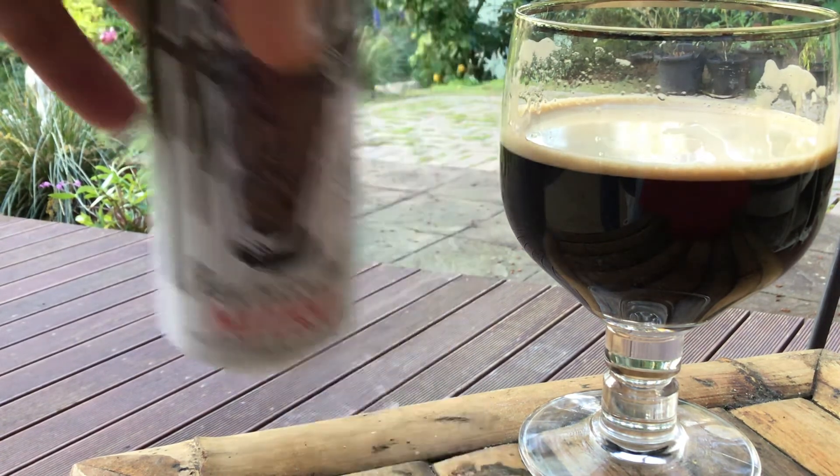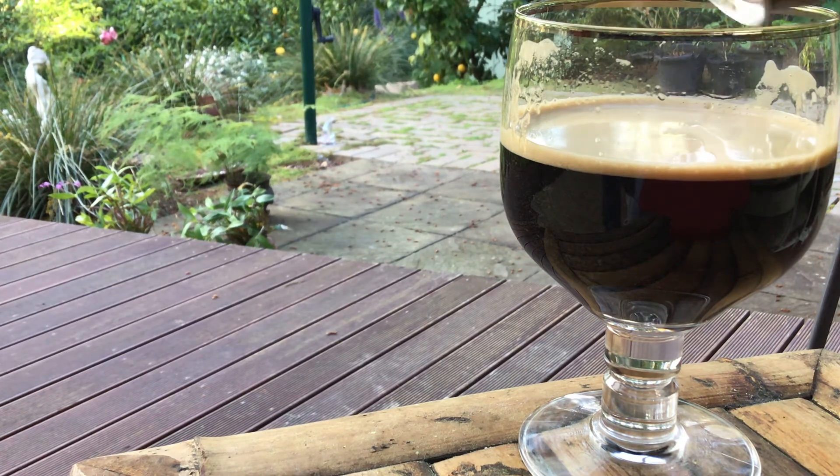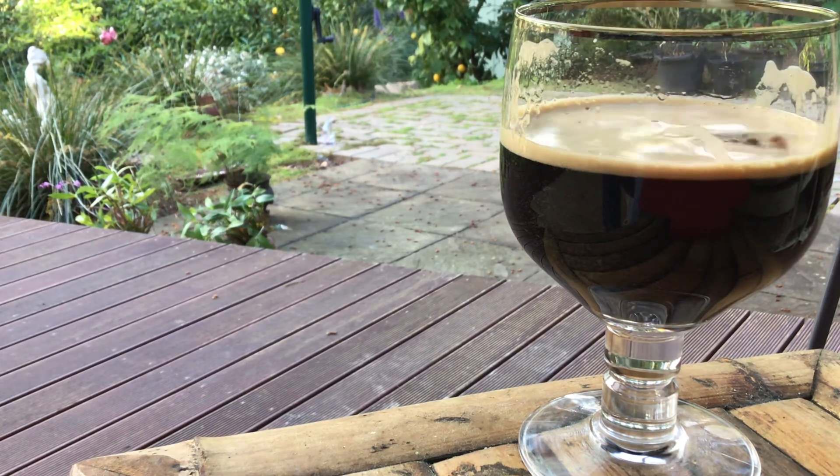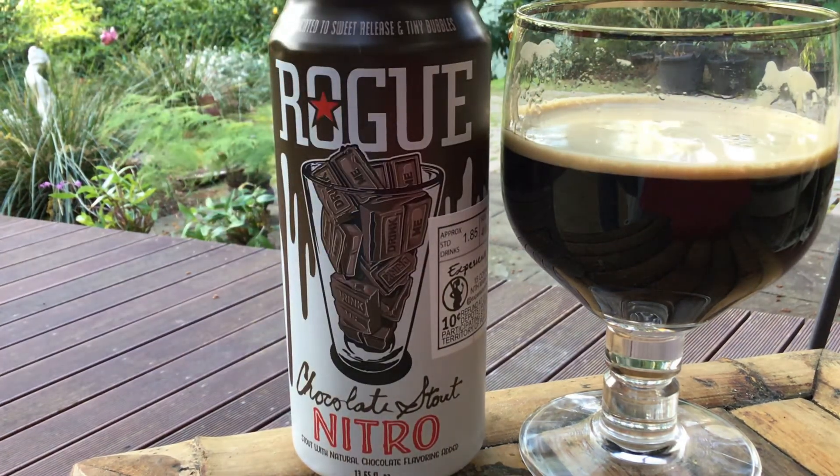So that's a Rogue. You see that one? You want to give that one a crack — it's not too bad. I'll squeeze a couple more drops out of that, as you do. Alright guys, enjoy your weekend. Cheers.